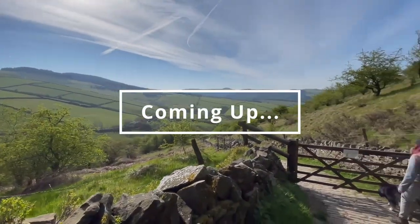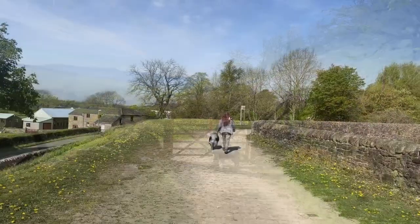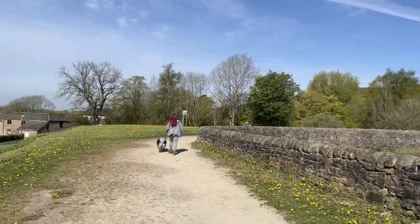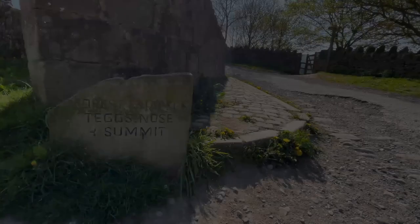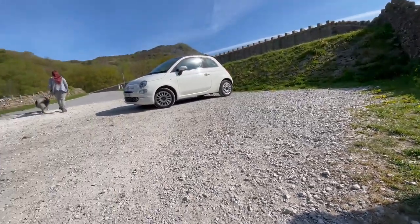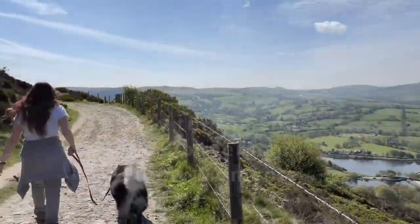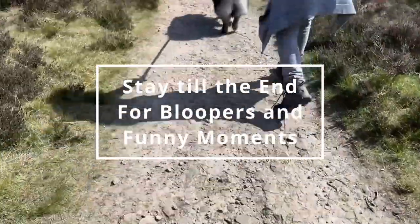On this episode we explore Tegs Nose, a lovely destination in the Peak District with lots of sights to see including reservoirs and the views from the summit. The summit can be approached from the top car park, or if you want to make a day of it you can walk to the base and work your way up, earning those views. This is a dog-friendly walk but as always keep an eye on them.